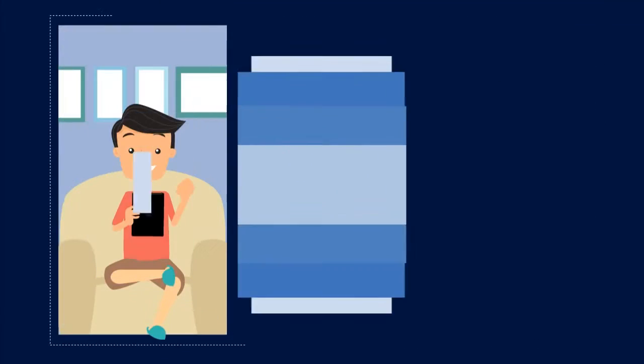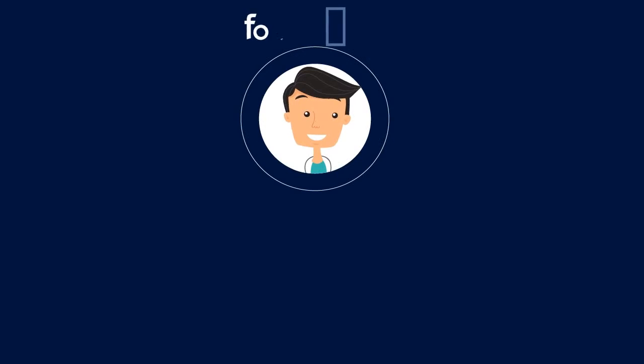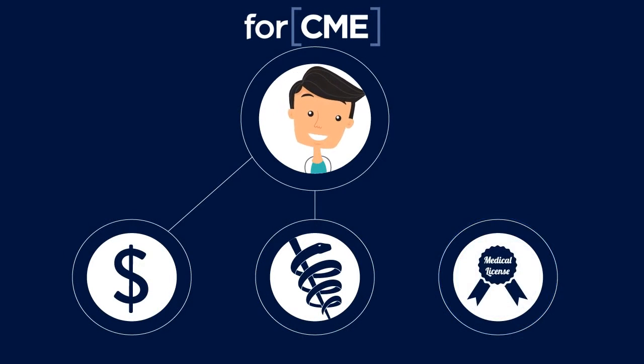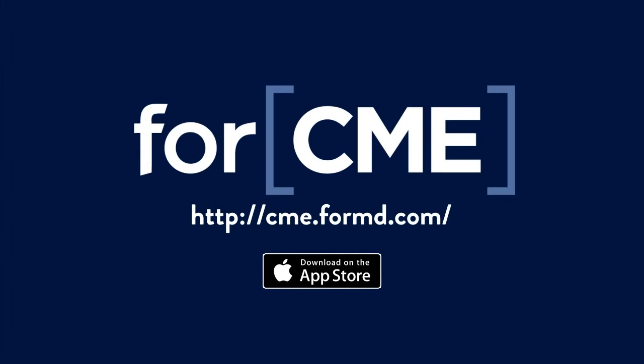Now John can earn CME whenever it's convenient for him — at home, while traveling, or even in between patients. So, if you're a physician, use 4CME and save thousands of dollars, spend more time on your practice, and easily earn the credits you need. Get started by signing up at 4CME or download our iOS app today.